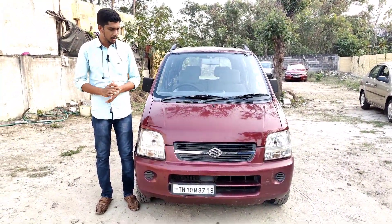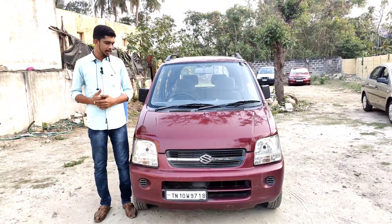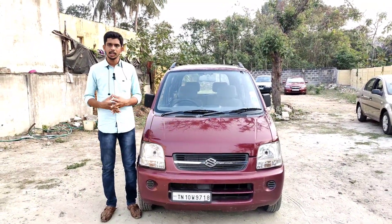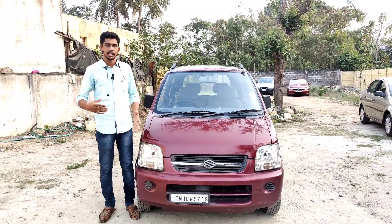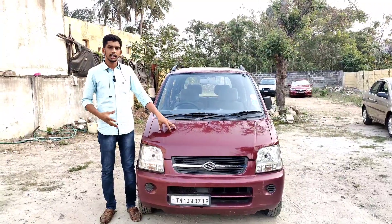Hi friends, welcome to M1 Cars. Friends, we are going to look at the M1 Cars 2.5 model. Visit Maharas Straße. 21 teams are registered at 5 centers in Tamil Nadu.